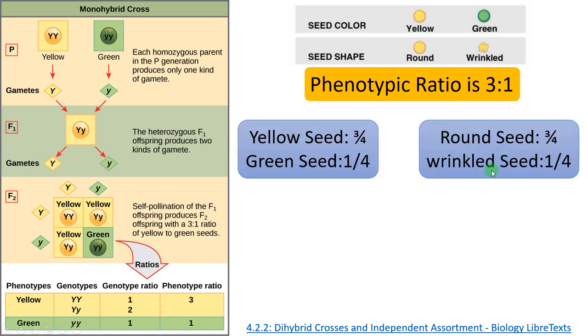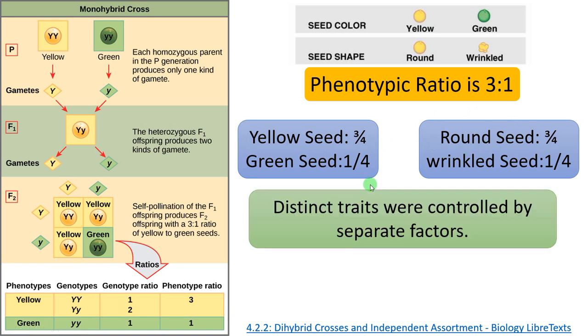The same applies to round and wrinkled seed. Mendel proposed that one character is hidden in the F1 generation — that is the recessive character — while the character expressed in F1 is dominant. Here the dominant characters are yellow and round. He proposed that distinct traits are controlled by separate factors; he called these factors genes, though the term gene was not known at that time.